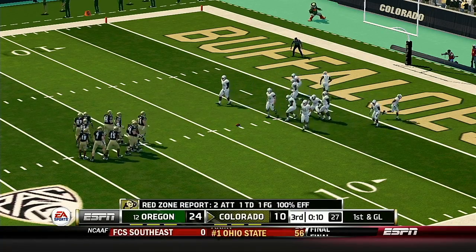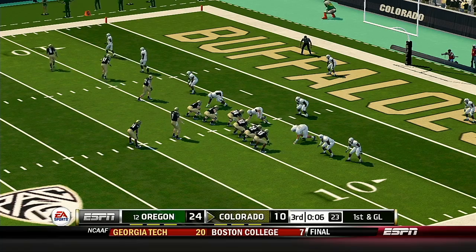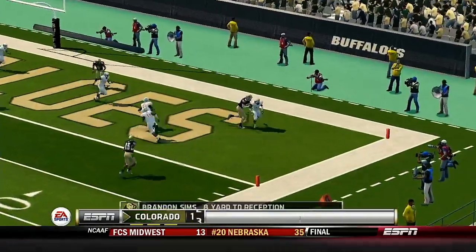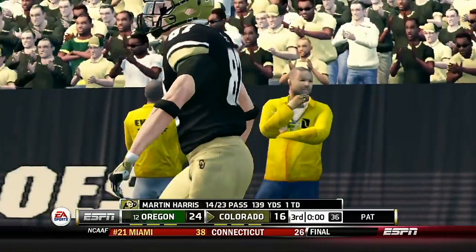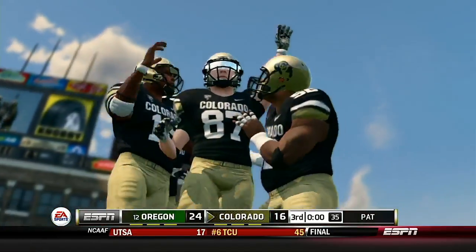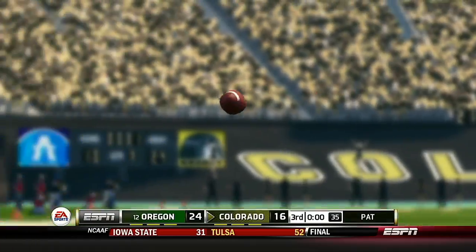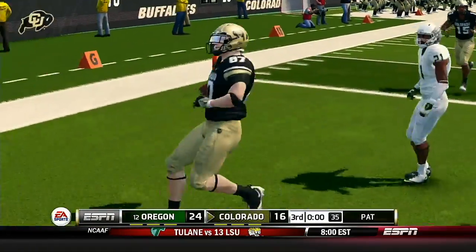First down and they've got their eyes on that goal line. He finds a man — touchdown! Did that play ever develop nicely! It's all about the receiver on this play — he beat his man off the line and then ran a perfect route. All he had to do after that was make the catch. He splits the uprights with the extra point.